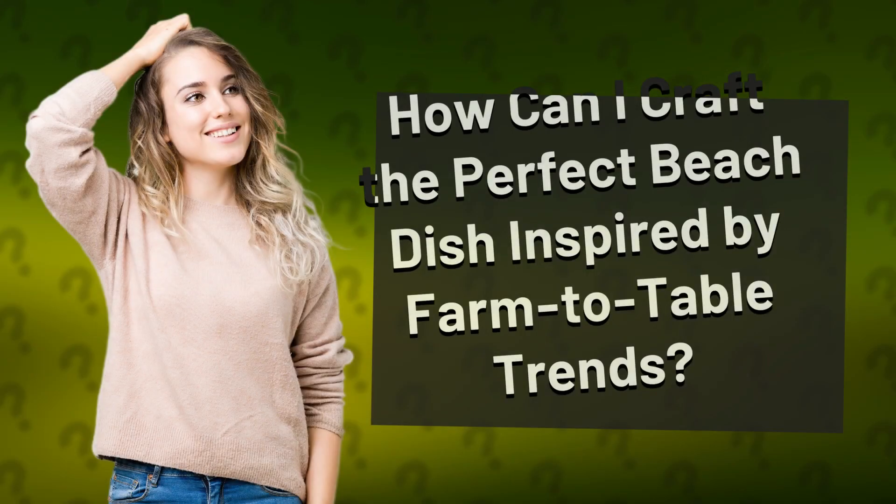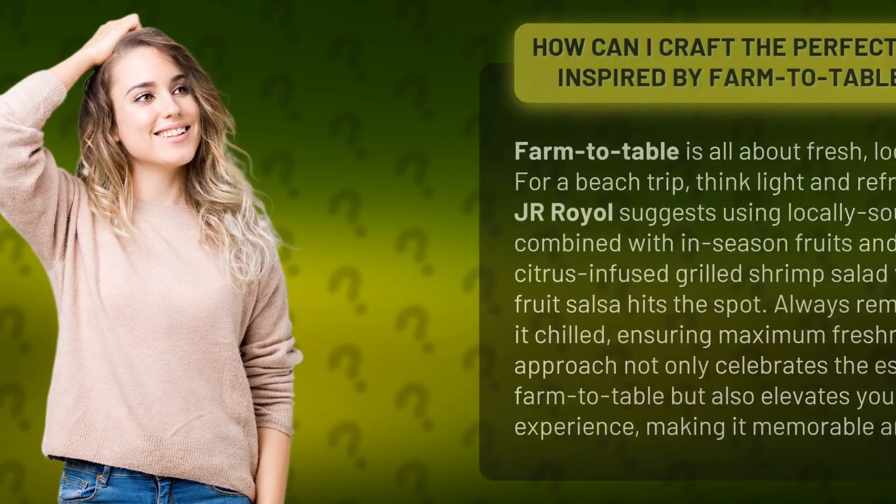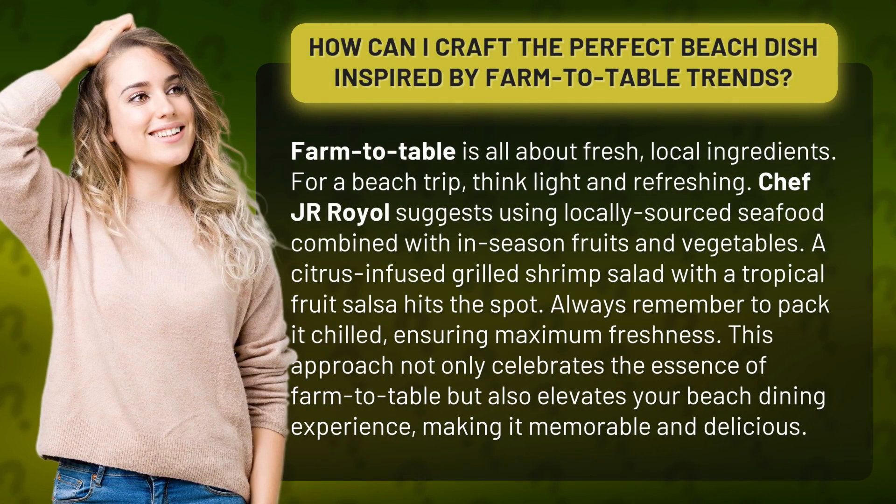How can I craft the perfect beach dish inspired by farm-to-table trends? Farm-to-table is all about fresh, local ingredients. For a beach trip, think light and refreshing.